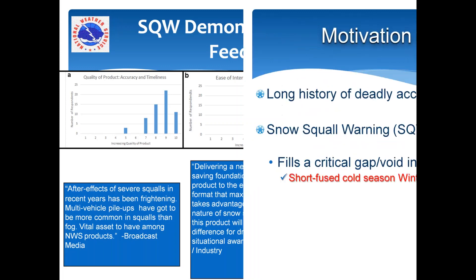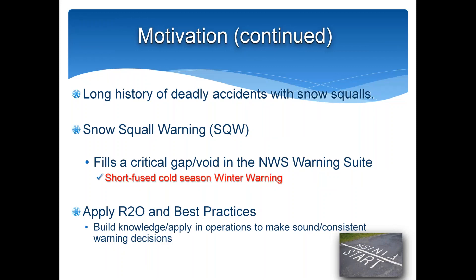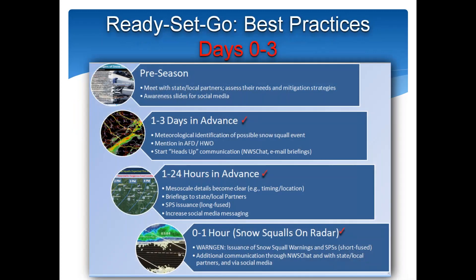We're also applying research done in the last ten years by folks within and outside of the National Weather Service leading to best practices. We're in the pre-season now — this is when you can meet with state and local partners, assess their needs and mitigation strategies for all types of winter weather, and create awareness slides for social media. At one to three days in advance, you'll get meteorological identification through high-resolution NWP of possible snow squall events, and can mention them in your AFD, hazardous weather outlook, NWS chat, and email briefings.